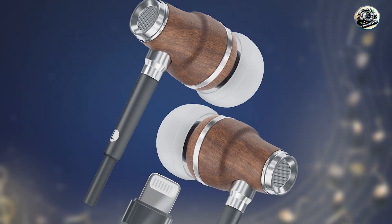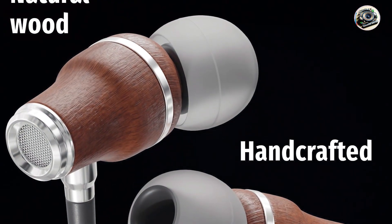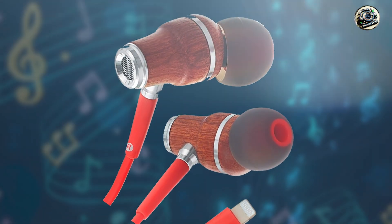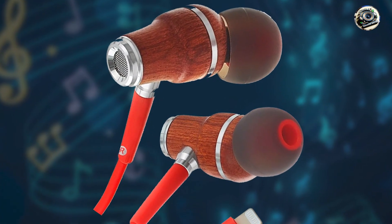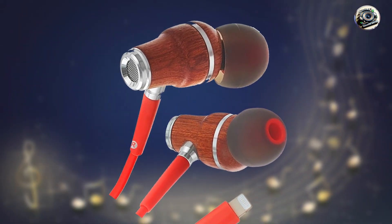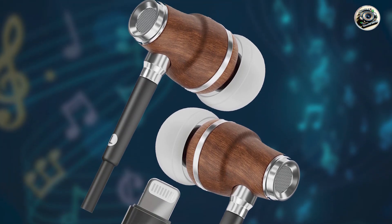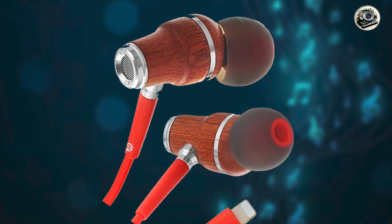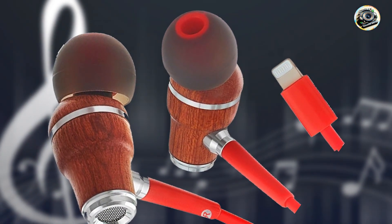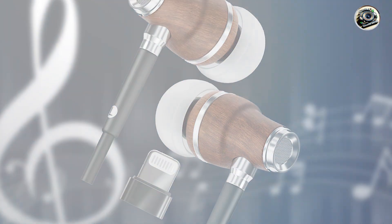Experience immersive sound quality and convenience with the Symphonized MFI Earbuds. Whether you're listening to music, watching videos, or making calls, these earbuds ensure that every sound is reproduced with stunning clarity and detail, allowing you to enjoy your favorite content without compromise. With their plug-and-play design and ergonomic fit, simply plug them into your iPhone's lightning port and you're ready to go. Crafted with quality materials and attention to detail, these earbuds are designed to withstand the rigors of daily use, ensuring years of enjoyment and reliable performance.